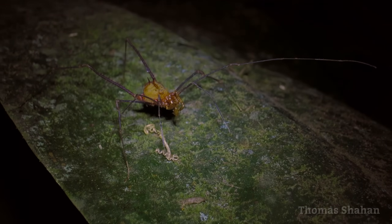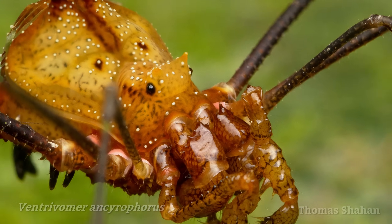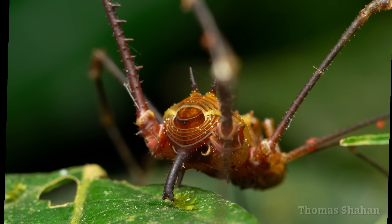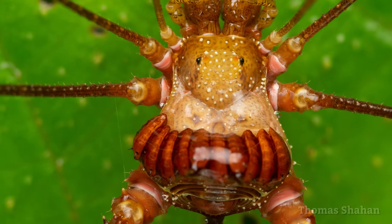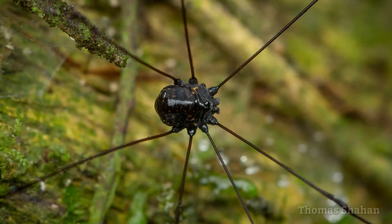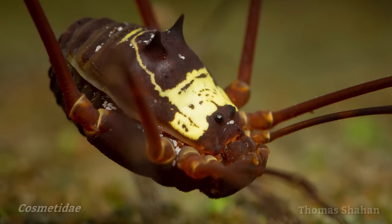These guys are a relatively common sight on leaves at night, just standing there with their first and second pair of legs raised out into the air. A rear view of this species kind of looks like a funny little face — I can imagine a man with a big nose and a little hat. Here, the pupae of a parasitic fly lined the top of this harvestman. And I think the little white bits on this harvestman are actually mites.